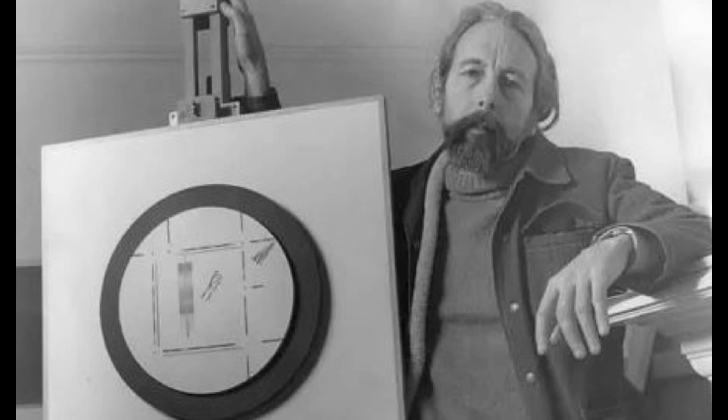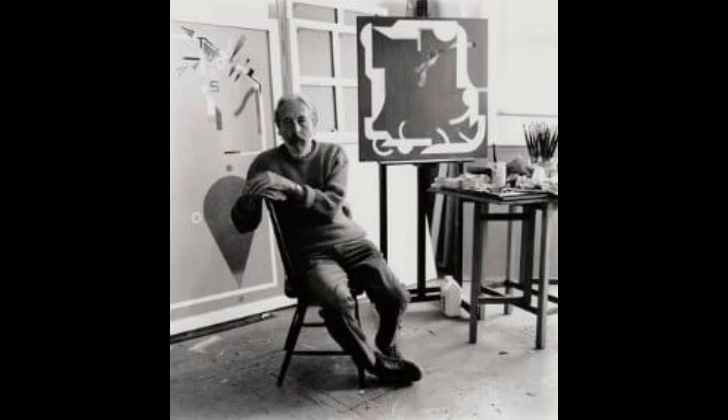British painter and occasional sculptor, born in Sheffield. He studied at Sheffield College of Art 1944–46, and then, after doing national service, in London at St. Martin's School of Art 1948–50, and the Royal College of Art 1950–53.